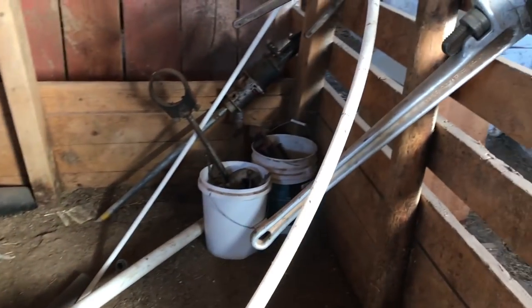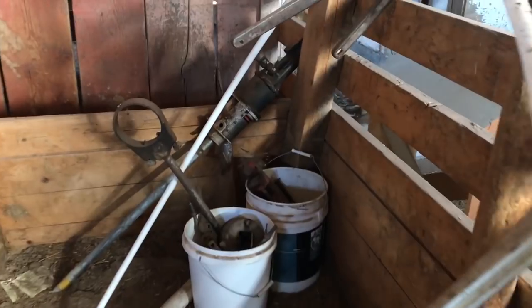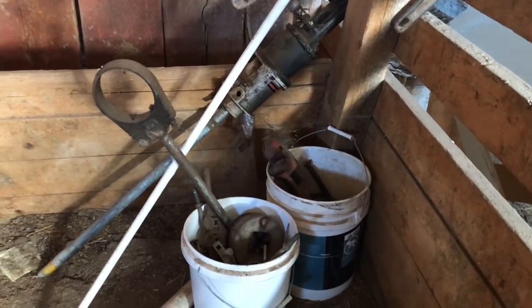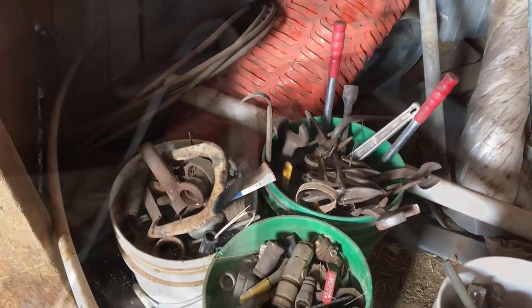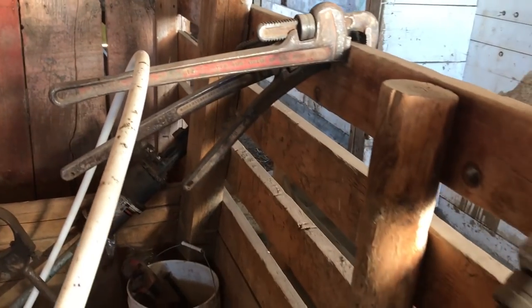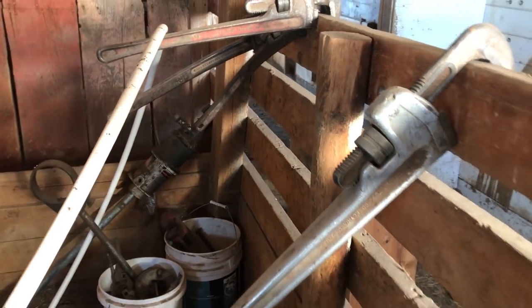As we head into the barn attached to this garage, we'll find a majority of the odds and ends stored on the ranch — buckets of old tools and fittings which have been collected, a lot of them from the methane sites on the ranch where workers would forget tools and leave stuff laying around, including more pipe wrenches than I will ever need or use.